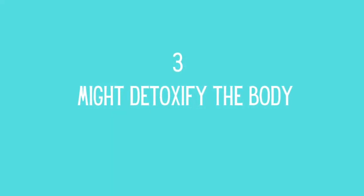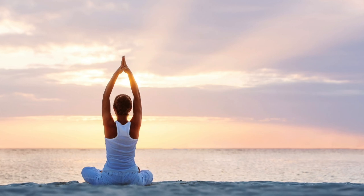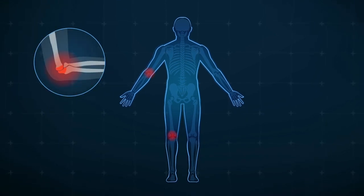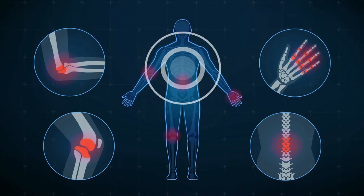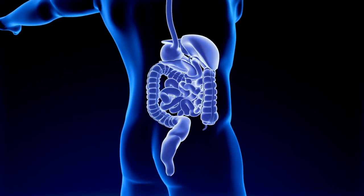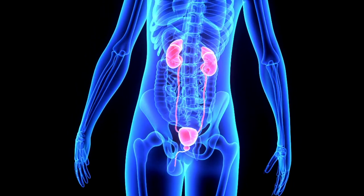Might Detoxify The Body. Stinging nettle contains a wide range of useful nutrients that make it an excellent detoxifier for the body, and it has been known to gently cleanse the body of impurities. It can help ensure that toxins neutralized in the body are promptly expelled as a diuretic, according to the Journal of Ethnopharmacology. It may aid in improving the gut's nutrient uptake efficiency and ensuring that digestive processes function smoothly, preventing the buildup of harmful toxins. It can also stimulate the lymphatic system, which may aid in the removal of toxins from the body through the kidneys.